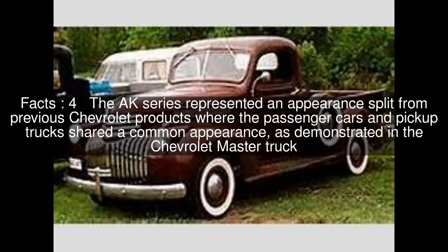The AK series represented an appearance split from previous Chevrolet products, where the passenger cars and pickup trucks shared a common appearance, as demonstrated in the Chevrolet Master truck. The Chevrolet Deluxe was an all-new appearance when it was introduced in 1941, and shared much of its mechanicals with the third-generation Chevrolet Suburban.